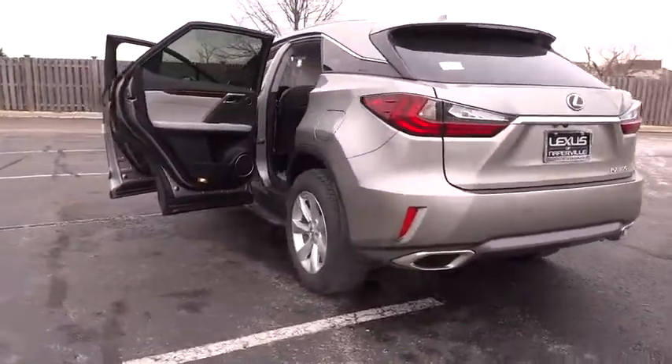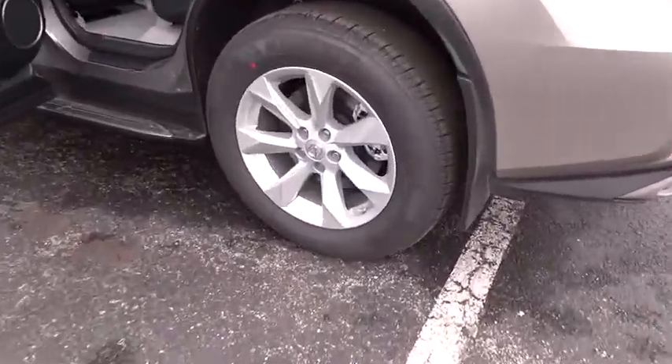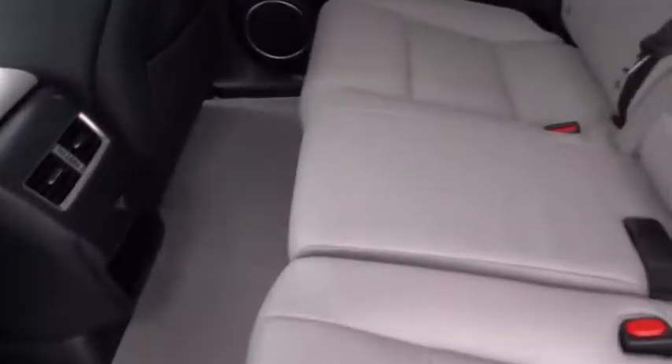Stability control, keyless entry, traction control, steering wheel audio controls, power liftgate, all-wheel drive, anti-lock braking system, power passenger seat, backup camera, Bluetooth, leather-wrapped steering wheel.